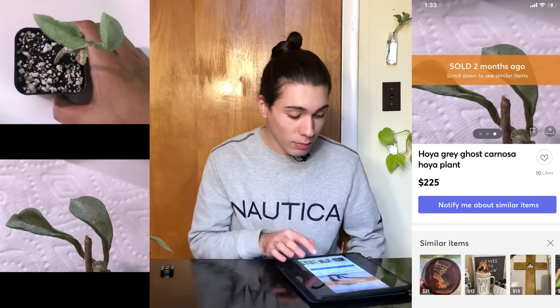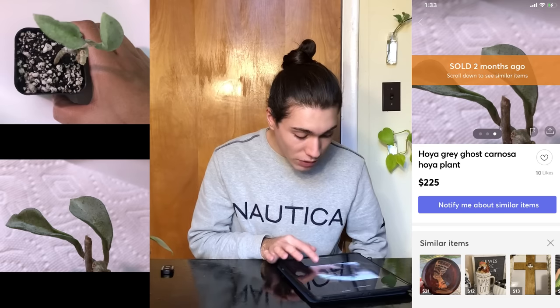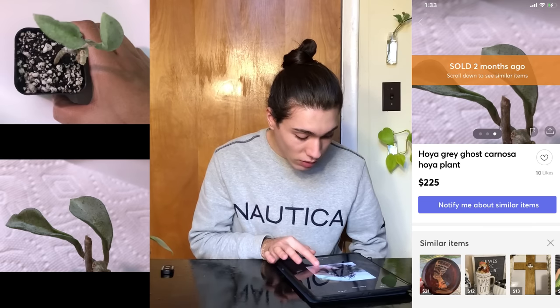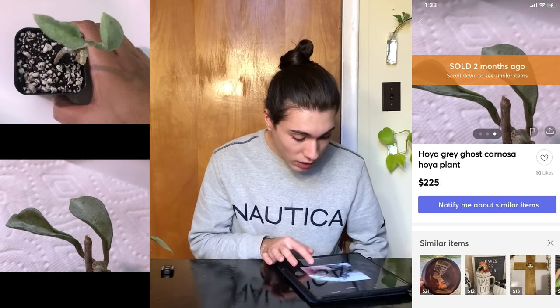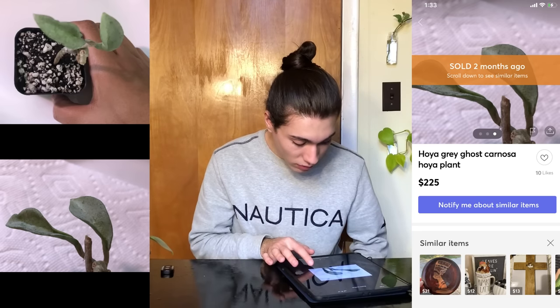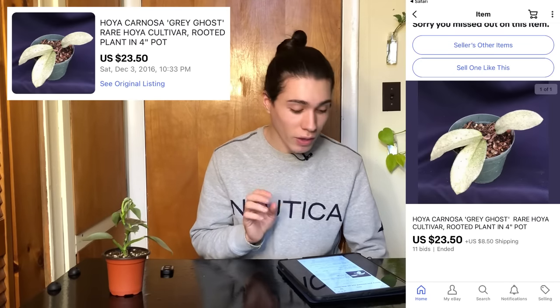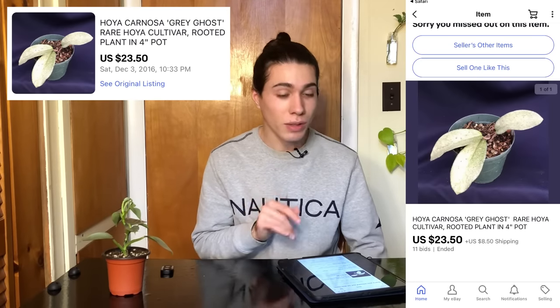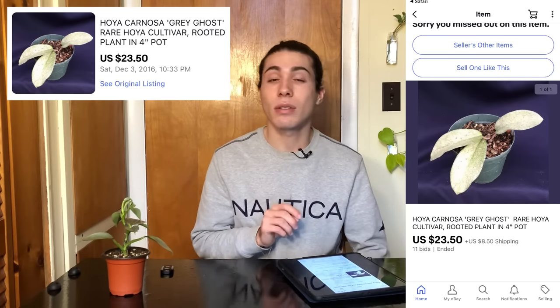I'm looking at some grey ghost listings and there's one for $225 that looks like it's in the worst condition — stunted, wrinkled leaves. In my Google deep dive, I found a Hoya carnosa grey ghost that sold for $23.50 on December 3rd, 2016. So that's what this plant was worth before all the craziness.